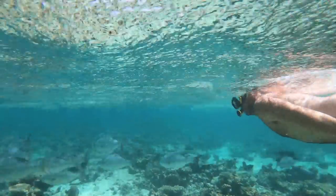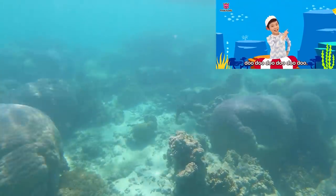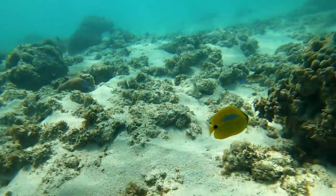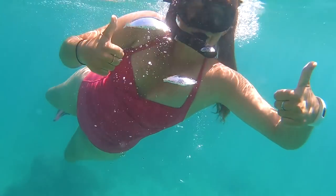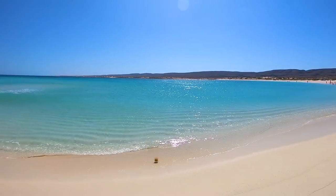We even spotted a baby shark. What a first spot to see in Cape Range — we loved it.